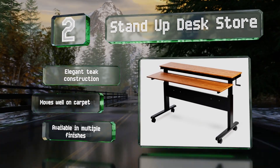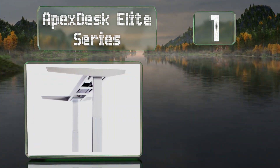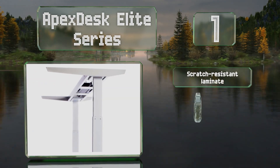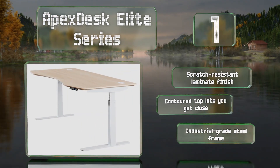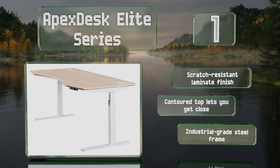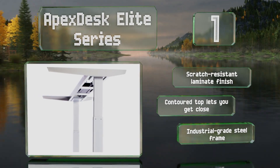Coming in at number one, the Apex Desk Elite Series makes going from sitting to standing a breeze thanks to its six-button programmable controller that offers four customizable presets. Its dual motor lift system works quickly and quietly, moving at an impressive one and a half inches per second. It features a scratch-resistant laminate finish, a contoured top that lets you get close, and an industrial-grade steel frame.